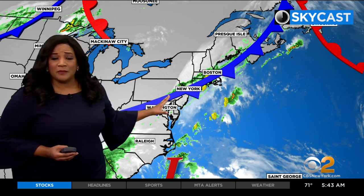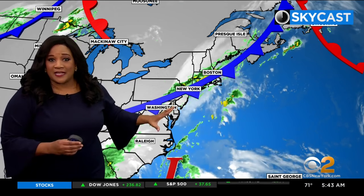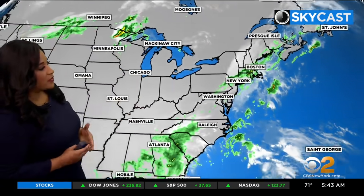Depending on where you are, your community may have seen just a little bit of rain and not much more than that. But generally speaking, the tri-state area remains unsettled today with this cold front draped across the area. It becomes a focal point for shower and thunderstorm development, so there is a chance to still see additional activity later today.